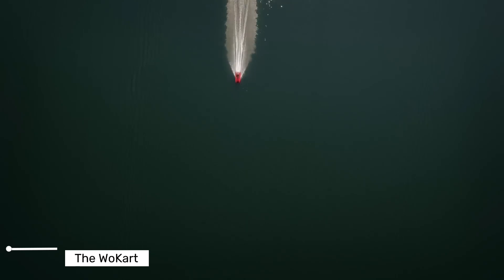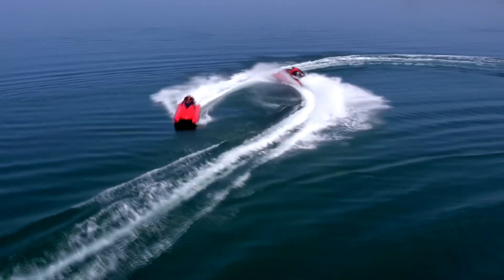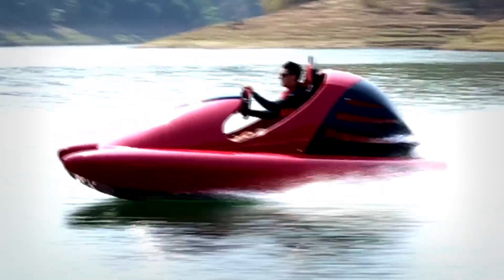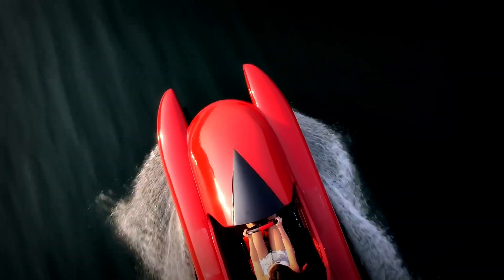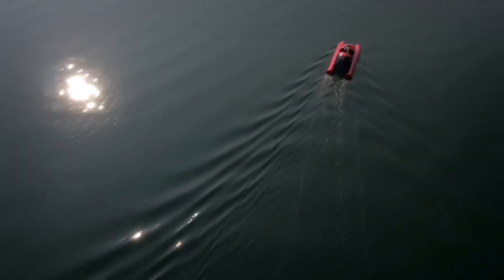Finally, the wo-kart, now in full production, offers a unique boating experience. Picture this — a go-kart, but not on a racetrack. Instead, it's skimming across the surface of the water. This water vehicle is a real game-changer for thrill-seekers and water sports enthusiasts. Designed with a single-seat configuration, it offers a driving experience like no other. Its low center of gravity, combined with a powerful outboard motor, allows for high-speed thrills and incredible maneuverability.